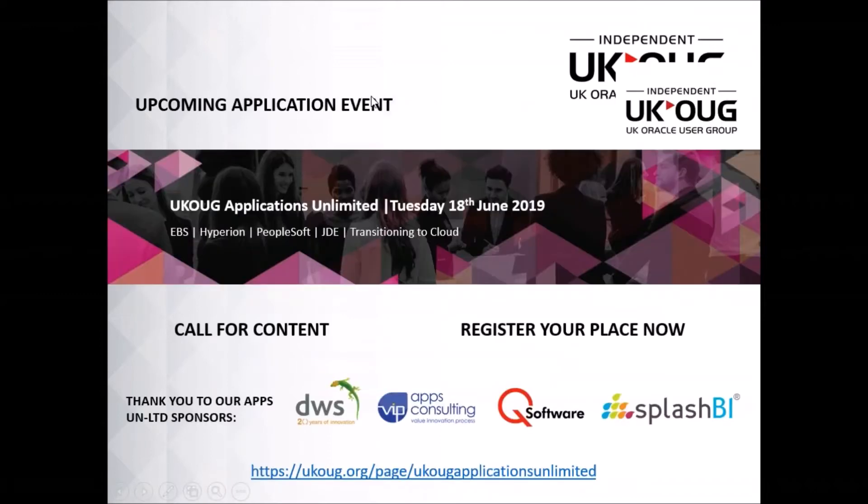We have Applications Unlimited coming up on Tuesday the 18th of June. It's currently in the process of calling for content, which means if you feel like you want to speak at the event, please do let us know and reach out. There'll be five different streams covering EBS, Hyperion, PeopleSoft, JDE, transitioning to cloud and more. If you're interested in speaking or attending, please do just follow the link at the bottom of the screen.